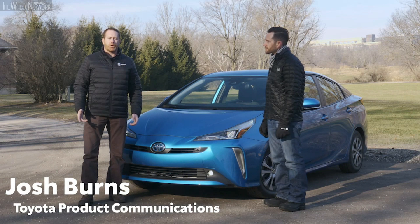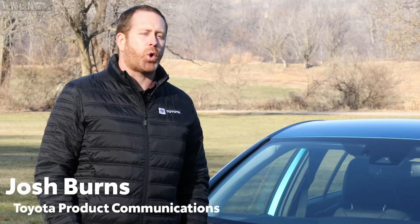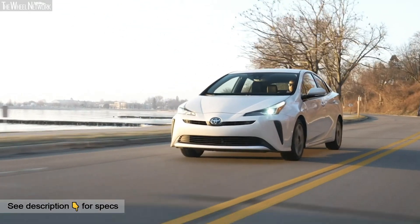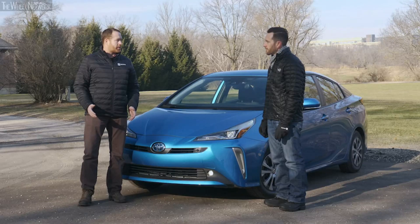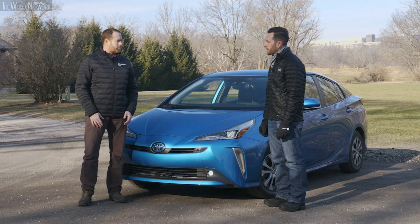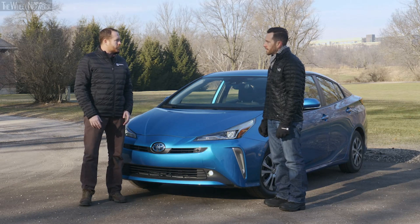Hey everyone, Josh Burns here from the Toyota product communications team. We're in Kohler, Wisconsin to check out the 2019 Prius. Wisconsin is not typically where you think of Prius, but there's a lot of new changes for 2019. We're here with Nick Miller from the marketing team to walk us through some of those changes. So Nick, what's new?